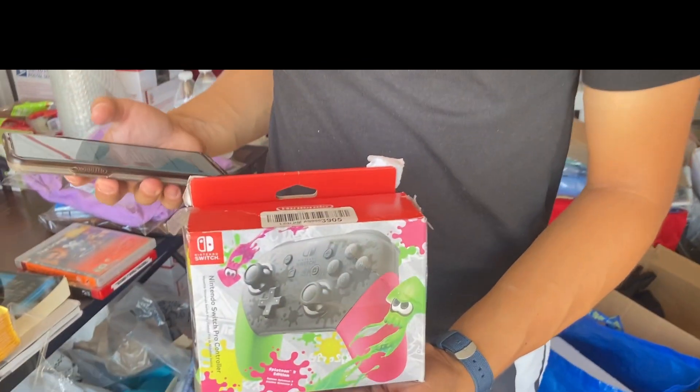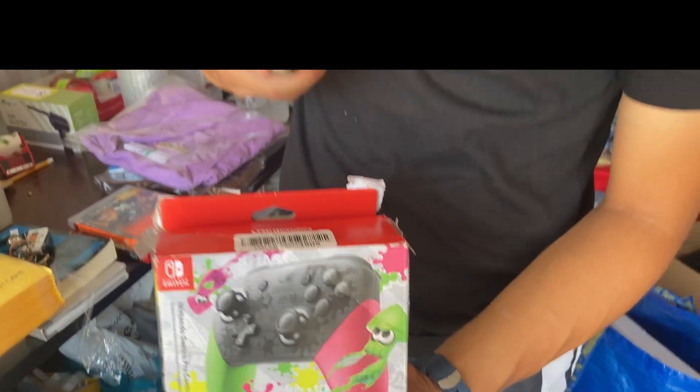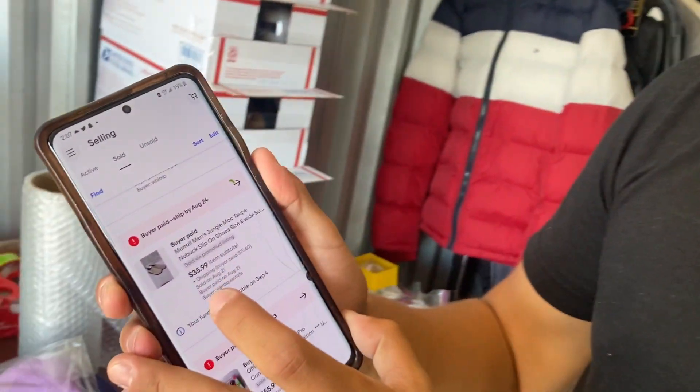Whenever I see Nintendo Switch items I usually always pick them up unless they're really overpriced. This one we found at an Amazon liquidation store — it's just a controller, found for 12 bucks, and it sold for 56 the same day.